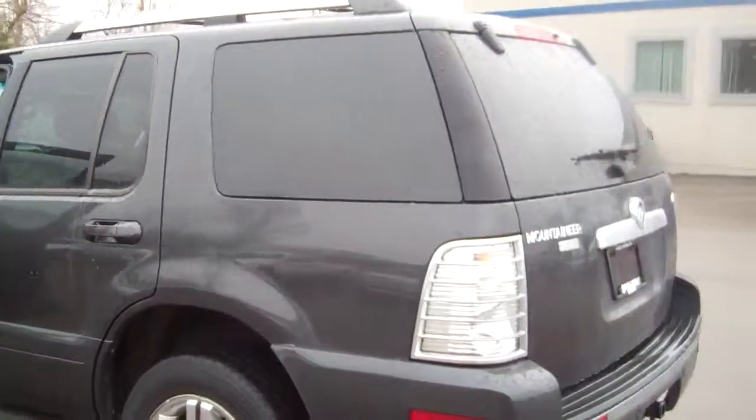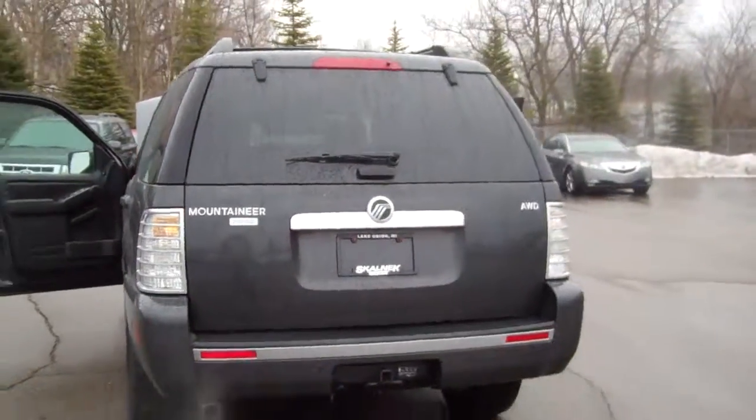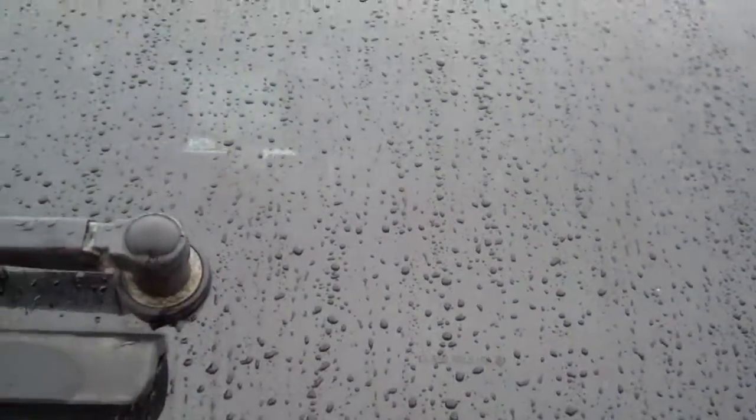I'm going to send you this with the AutoCheck. Just click on the word AutoCheck and it will open up and tell you the details on the vehicle and the history.